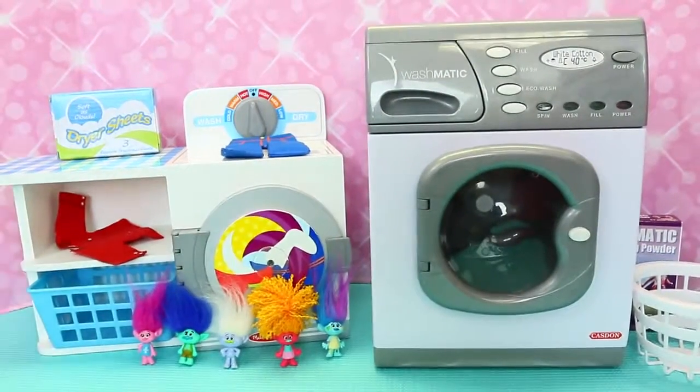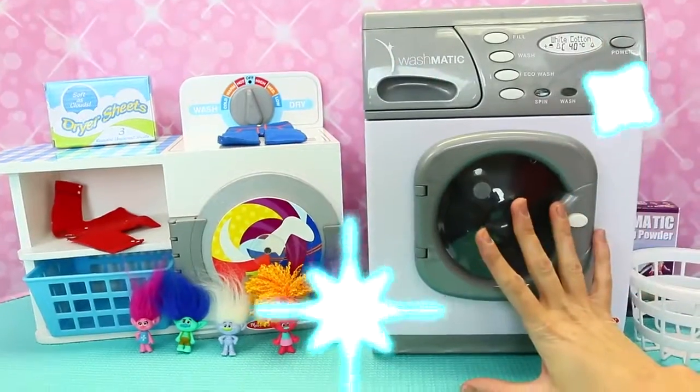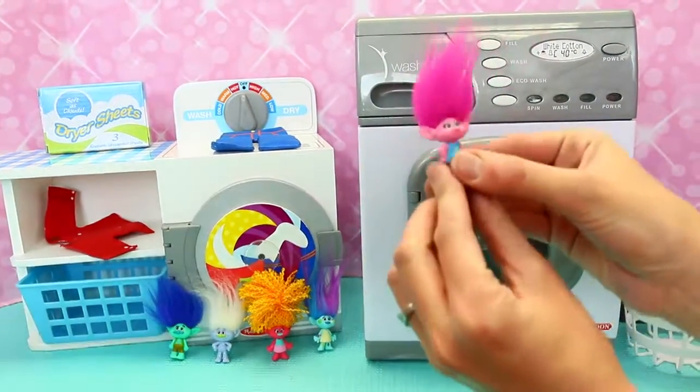Hey everyone, I'm Sandra from the Disney Car Toys Channel and Spidey Assa, and today we have a magic washing machine where we are going to transform some trolls. Yay!